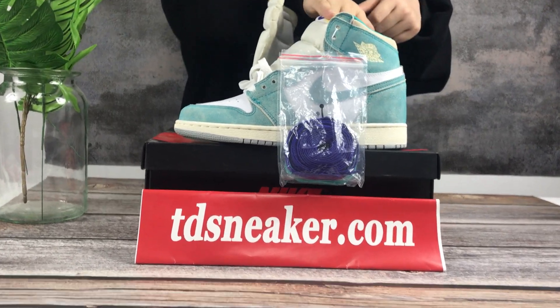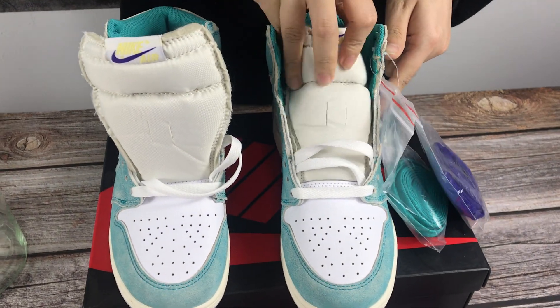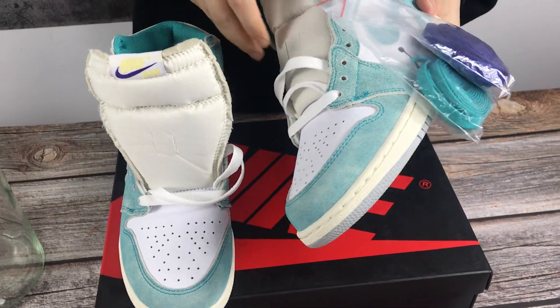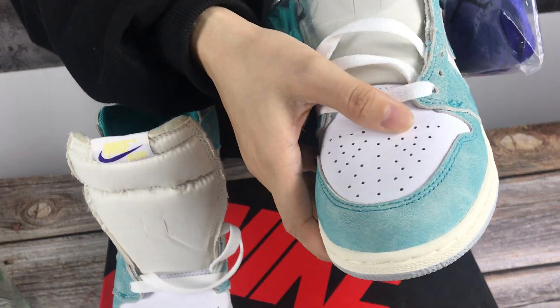Hi guys, welcome to my video. Today I will show you some shoes for you — Jordan One Tiffany Green. I will show you some details.